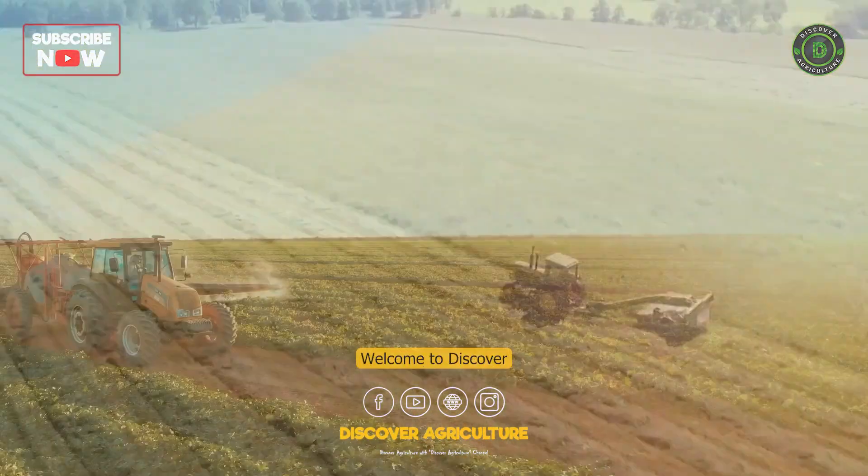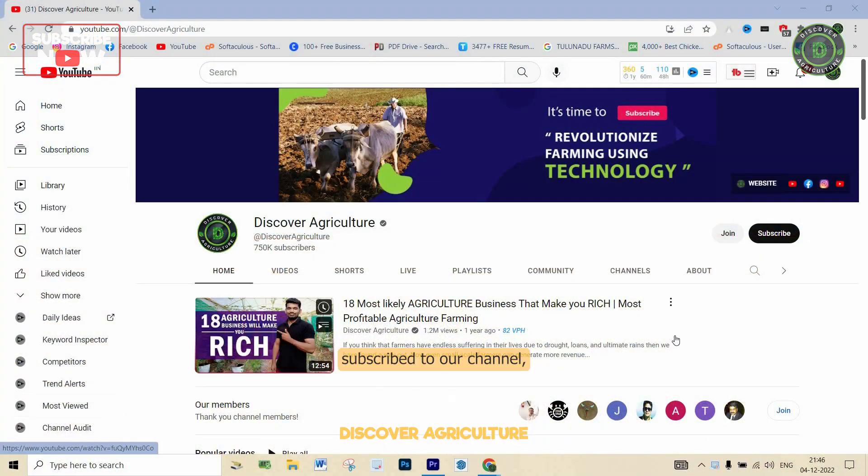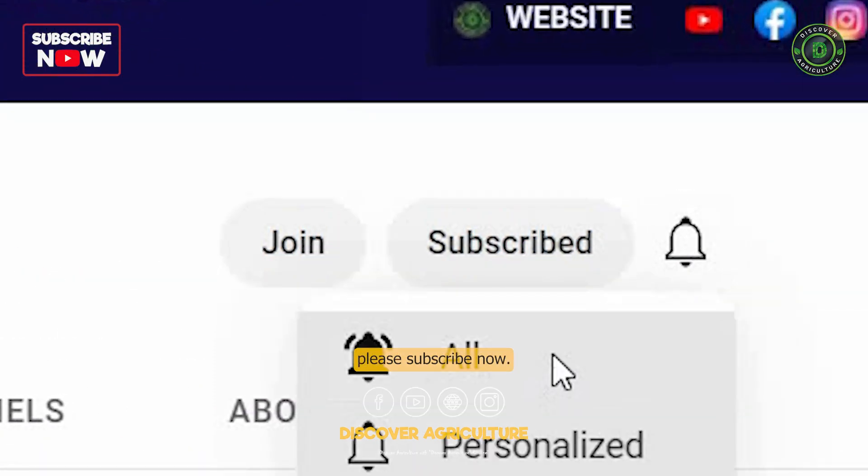Hi friends, welcome to Discover Agriculture YouTube channel. If you're not yet subscribed to our channel, please subscribe now.